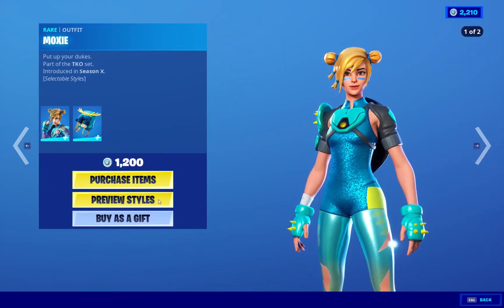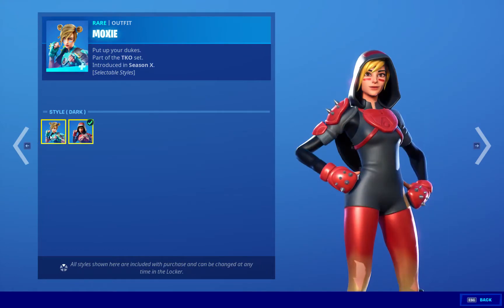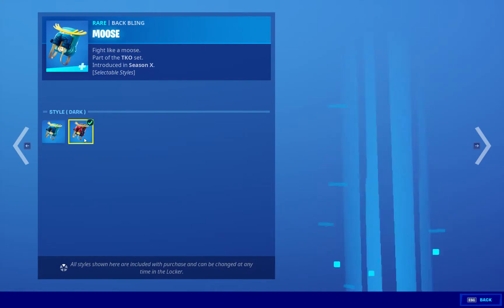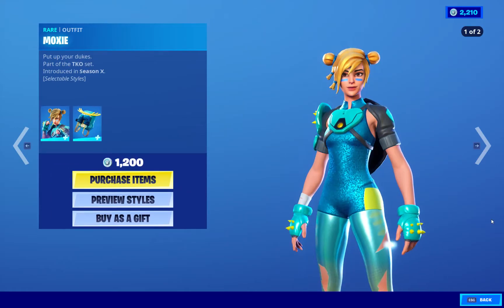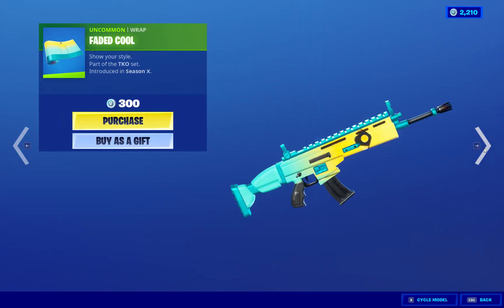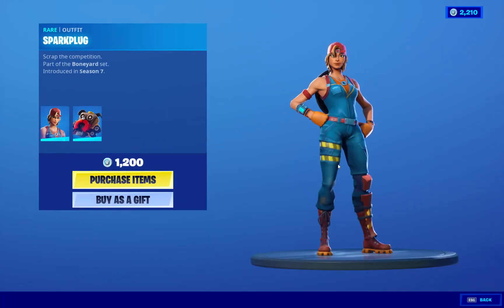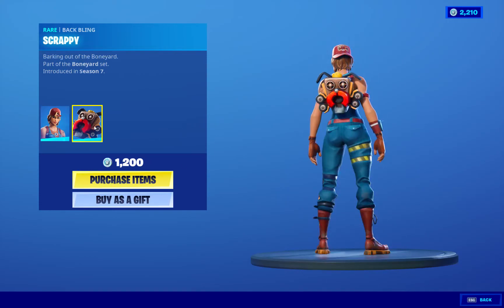We got Moxie, 1200 — comes with two styles. Very nice. We got the Back Bling, also comes with two styles. Very nice that Fortnite did that. We got the Pickaxe. We got the Wrap. Very nice. We got Spark Plug, 1200 V-Bucks. Very nice. Good price.